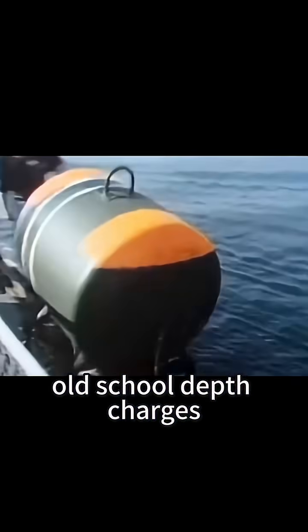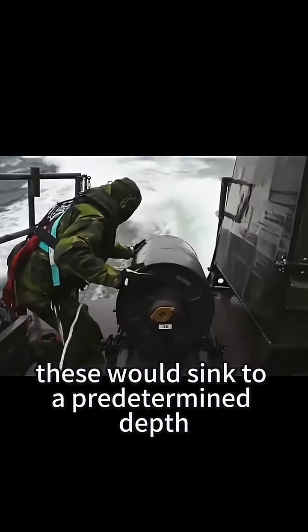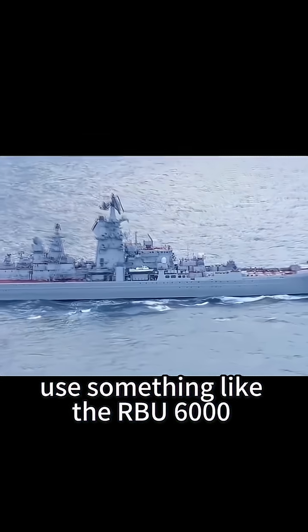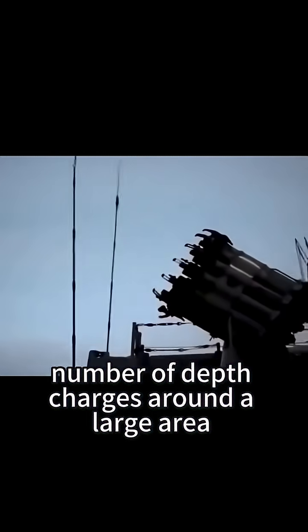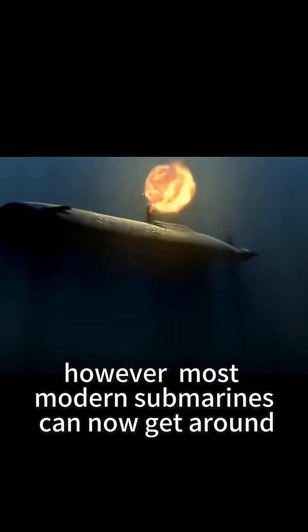Old-school depth charges used to be a favorite method of taking out a sub. These would sink to a predetermined depth and then automatically explode, either destroying a sub or forcing it to come to the surface. Some navies, like Russia's, use something like the RBU-6000, which can spread a large number of depth charges around a large area. However, most modern submarines can now get around depth charges.